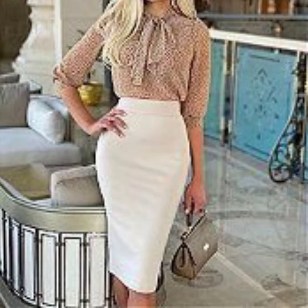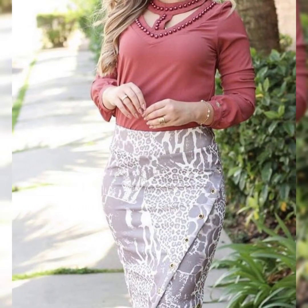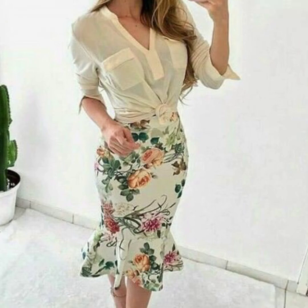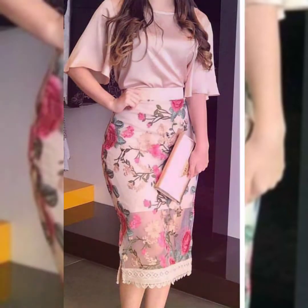Hello guys, welcome back to my channel Latest Fashion Ideas. I hope you are all fine and doing good. Today my video topic is about highly gorgeous and demanding latex body comb dresses.